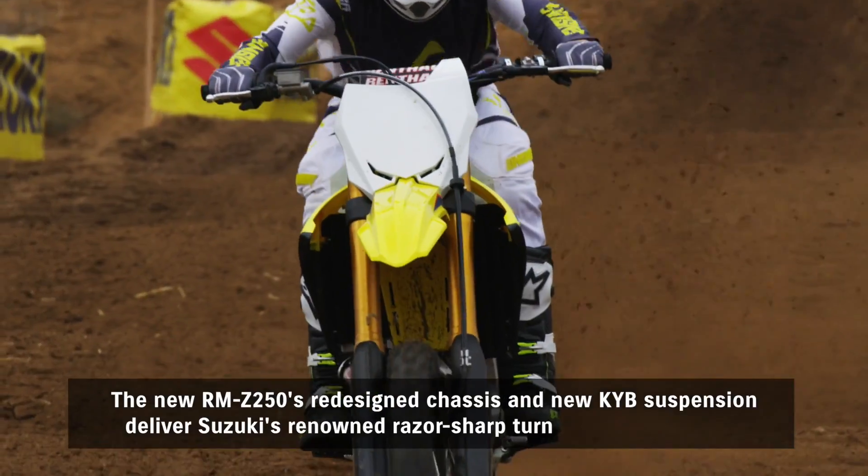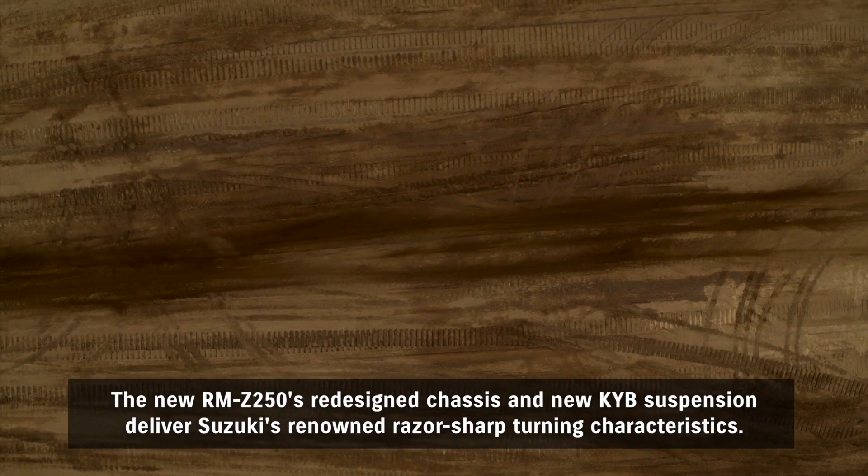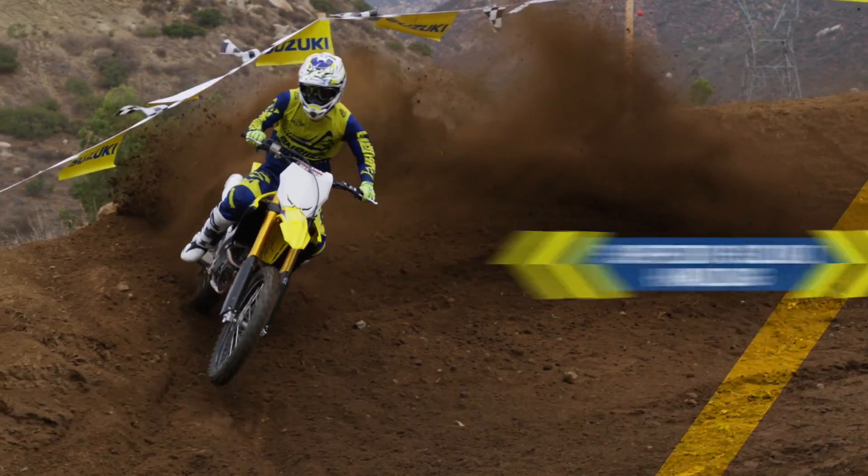The new RMZ250's redesigned chassis and new KYB suspension delivers Suzuki's renowned razor-sharp turning characteristics.